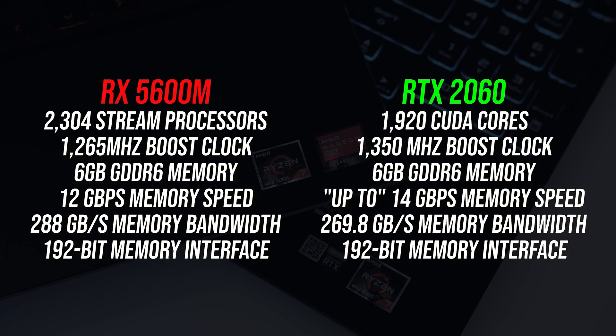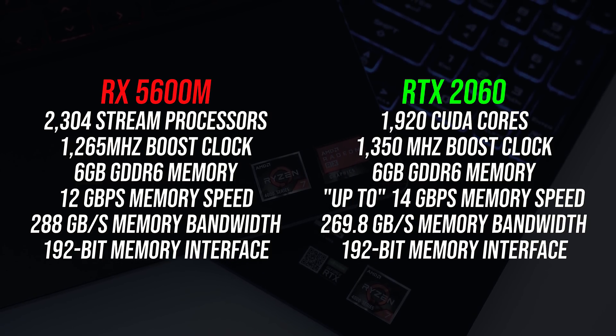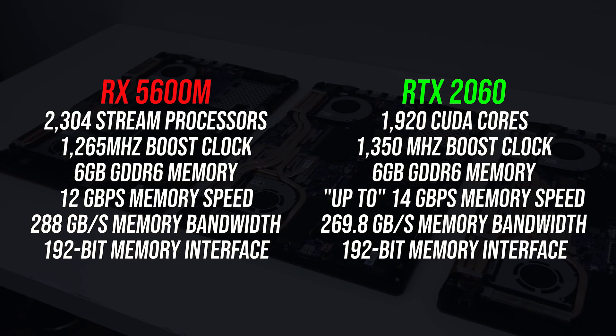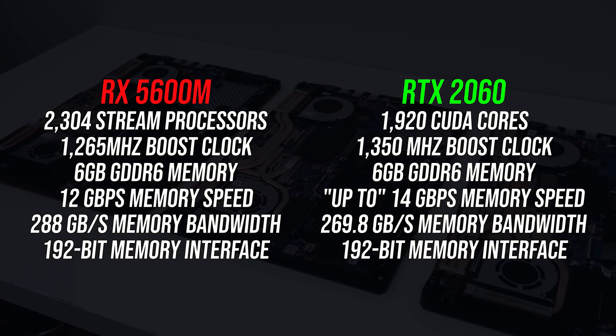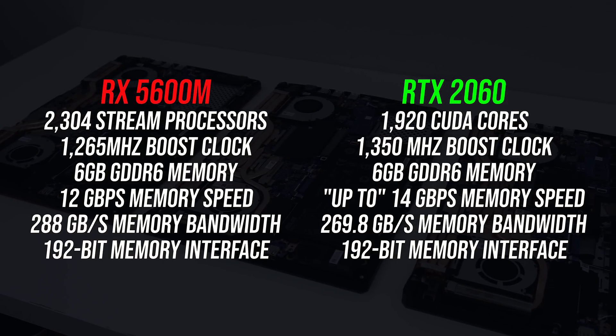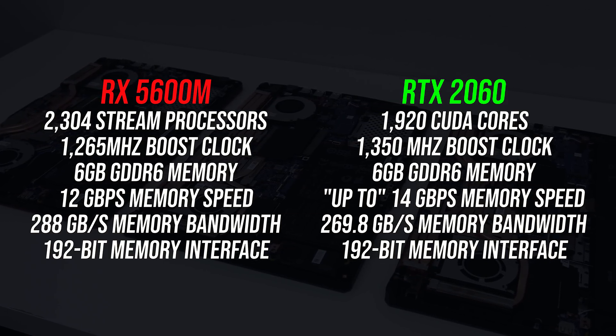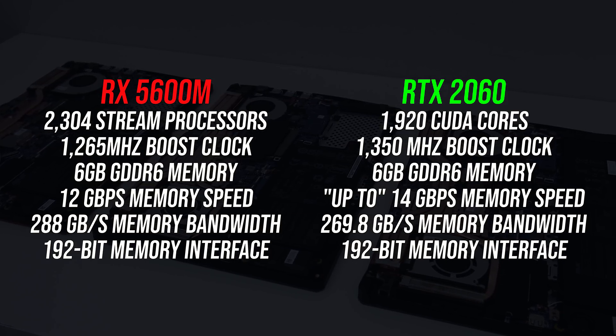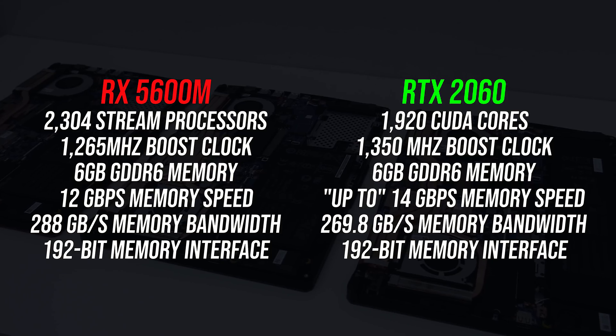These are the differences in specs between these two options. Both have 6GB of GDDR6 memory, however it's important to note that the RTX 2060 I'm testing with here runs with a 90 watt power limit, so performance will be lower with an 80 watt 2060 or better with the new 115 watt configuration. In my experience 90 watt is the most common variant of the 2060.